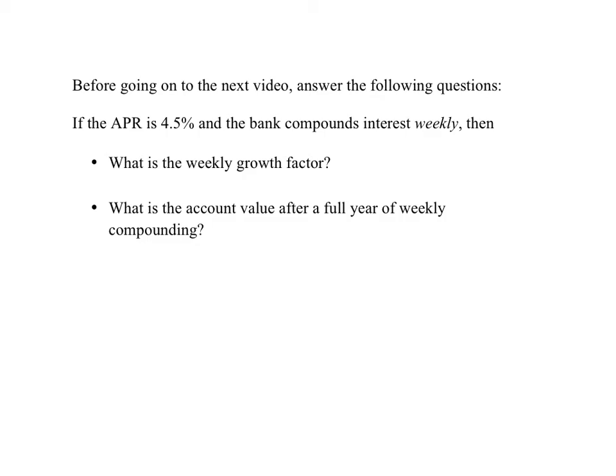Before going on to the next video, answer the following questions. If the APR is 4.5% and the bank compounds weekly, what is the weekly growth factor? And, assuming you start with $3,000, what will the account value be after a full year of weekly compounding?